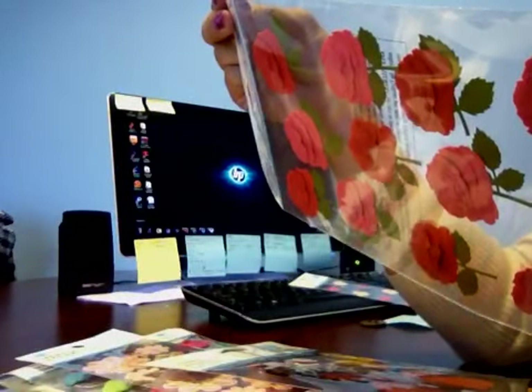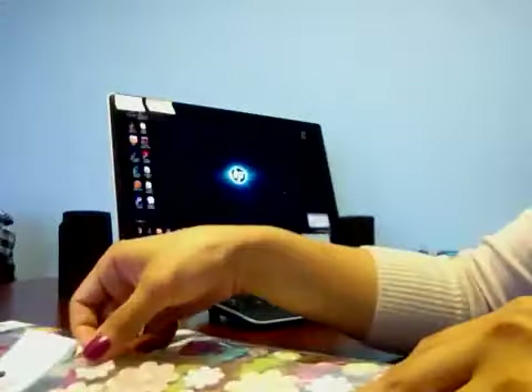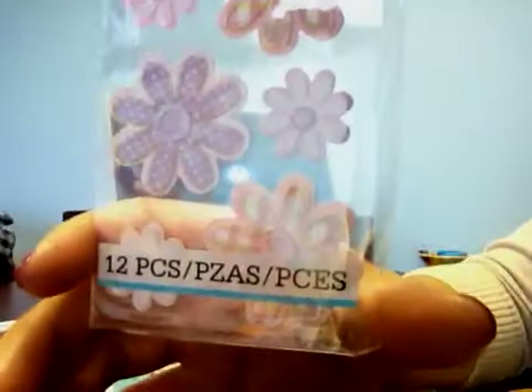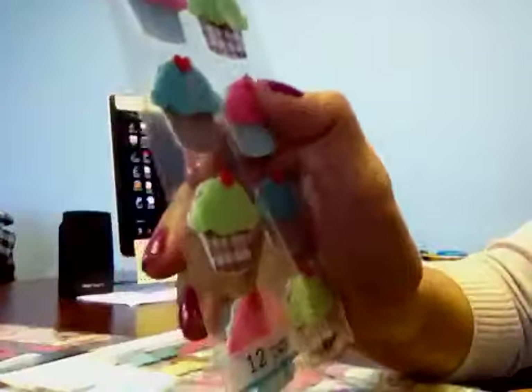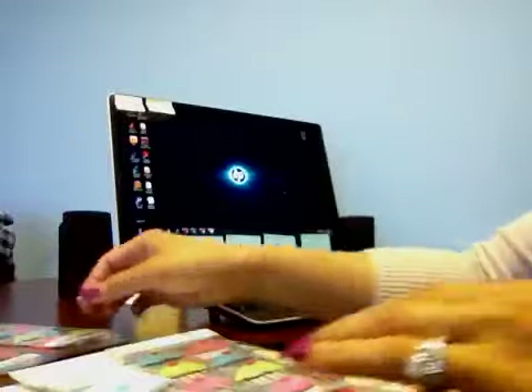And then I have these pink, red blooming rose stickers — twelve pieces in a pack. And then I have butterflies. Just let me know if you guys see something. I'm not going to say all the names because I have a ton to show. And I have cupcakes — these are like felt cupcakes, they're really cute. You get twelve pieces in there.